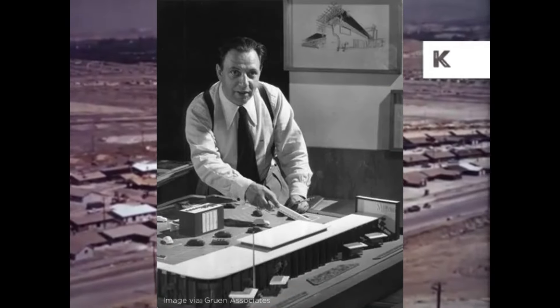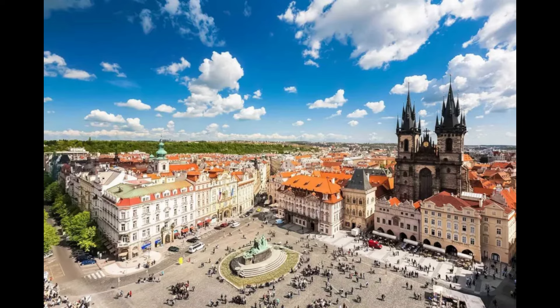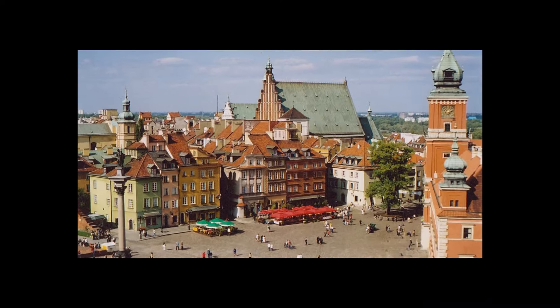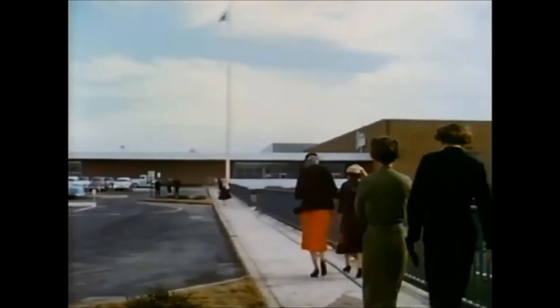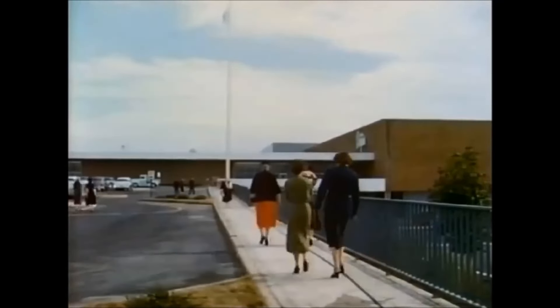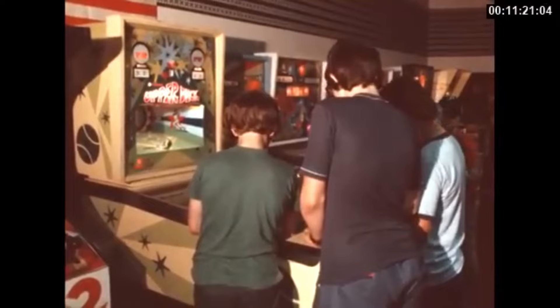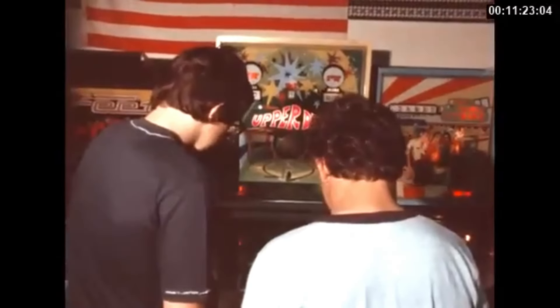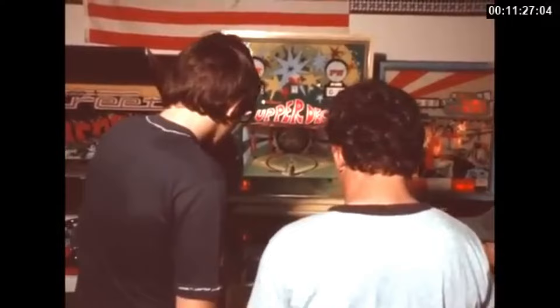Victor Gruen was an Austrian-Jewish architect who immigrated to the U.S. in 1938. He wanted to replicate European-style town squares and bring them to the growing U.S. suburbs. In 1956, the Southdale Center opened in Edina, Minnesota, becoming the first fully enclosed indoor mall in the U.S. It was a large and spacious building containing modern shops and arts with a climate-controlled environment. The creation of suburban malls allowed suburbanites to gather, shop, and socialize without going to the city, and soon gained popularity among Americans.